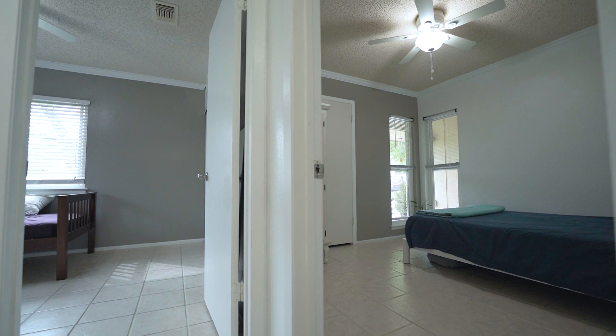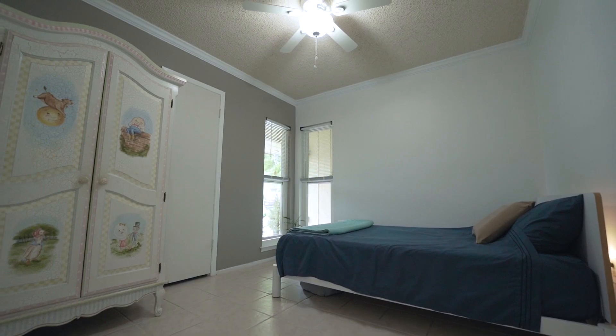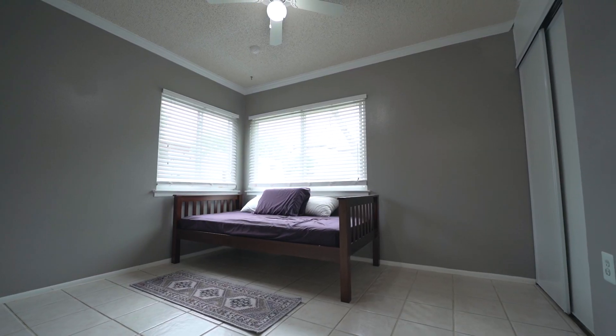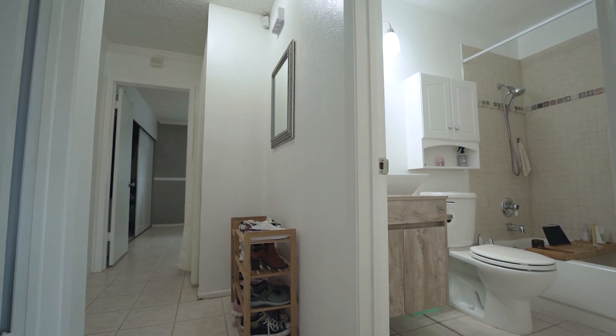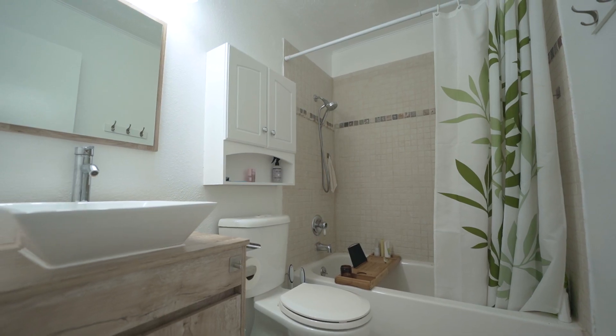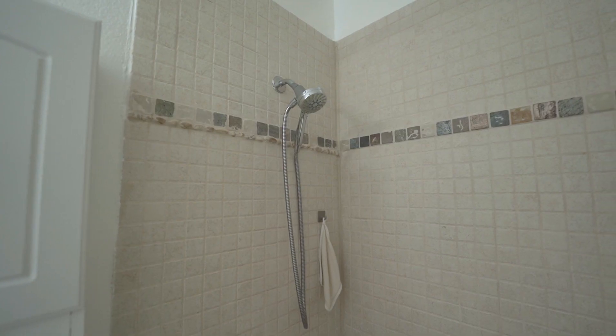The second and third bedrooms are very comfortable with ample closet space, overhead lighting, and ceiling fans. Our second bathroom has an updated single vanity and a shower tub combo.